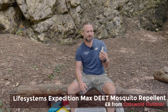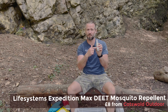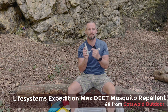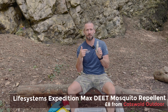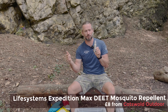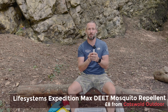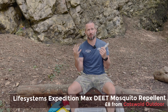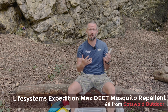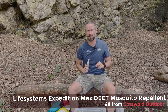Mosquito spray — this is the Life Systems Expedition Max 24-hour protection, which is a little misleading because you actually need to put it on three times in 24 hours, making it effectively 8-hour protection. It's a DEET-based spray, not the best for your skin or the environment, but great when you're in places with lots of mosquitoes. Just don't go swimming afterwards as you'll take those chemicals into the water — if you're swimming, use something kinder.